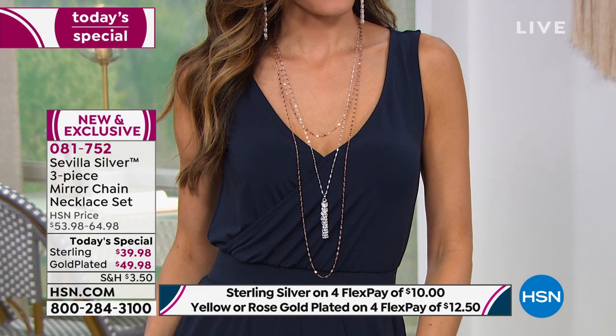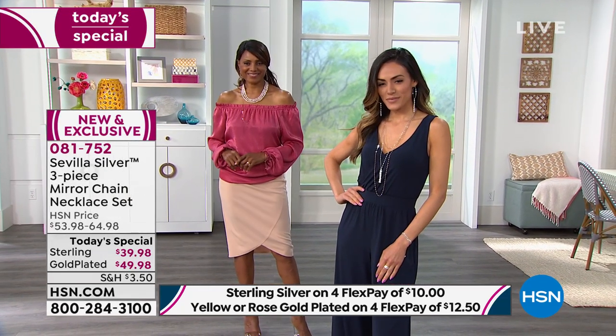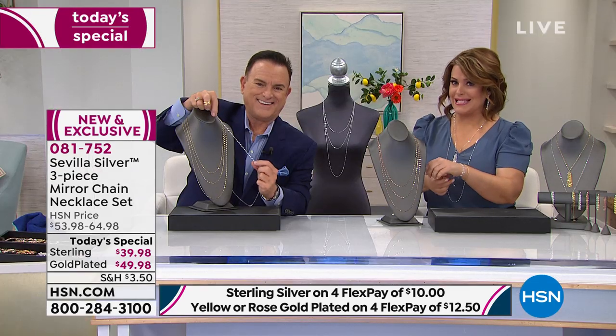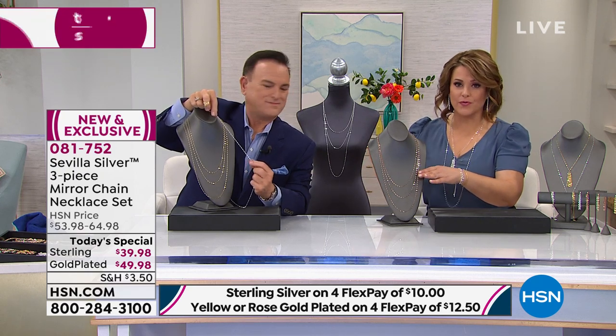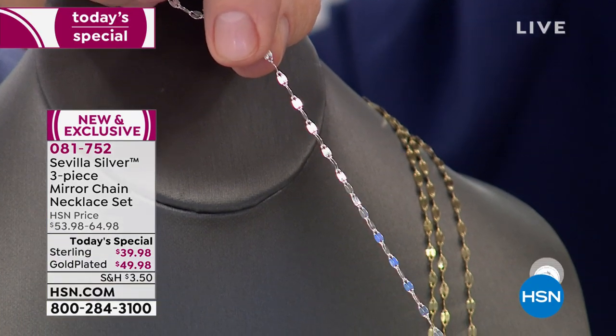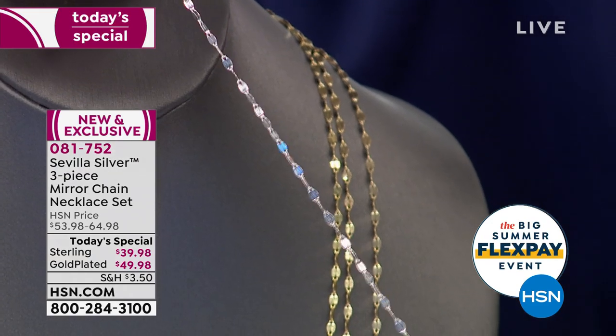It's never going to go out of style. We have contemporary and classic looks, and this Today's Special wasn't just picked out of the bag — we inspired it based on one of your favorites at home. Last year we had a three-piece set that performed beautifully as a customer pick. It was the same mirror link you're seeing here today, just three different lengths, and the reviews were outstanding.